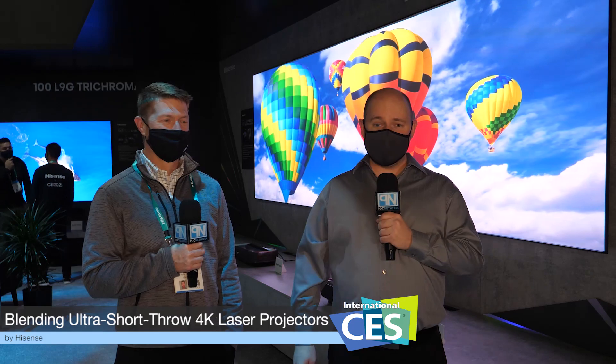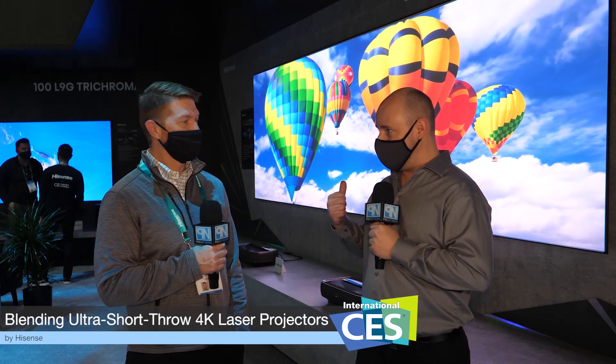PLC Network here at CES 2022, and we have something pretty big behind us. We're at the Hisense booth, and this is Matthew standing next to me. Matthew, we have a huge projection system back here.